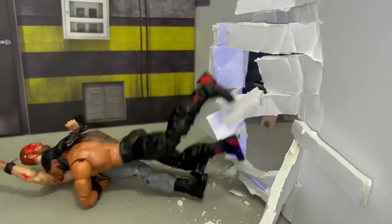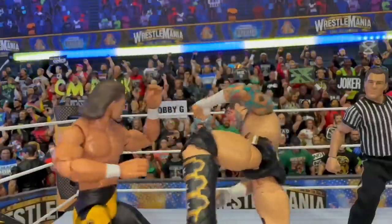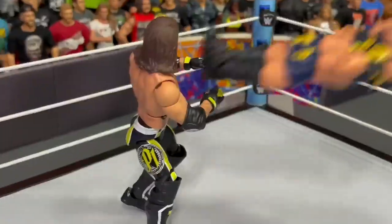If you haven't seen it, go check it out now. What do you think of my list? Do you agree? Comment down below and let me know your favorites from this year, and let's see what epic matches we have in store in 2023.